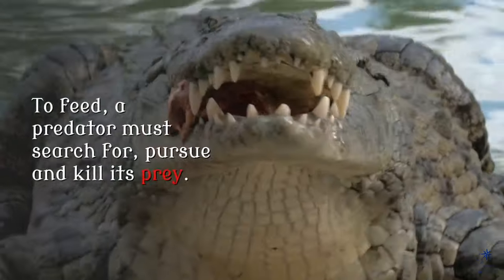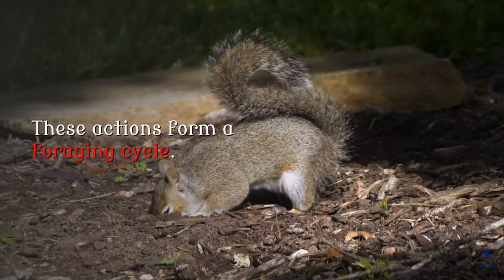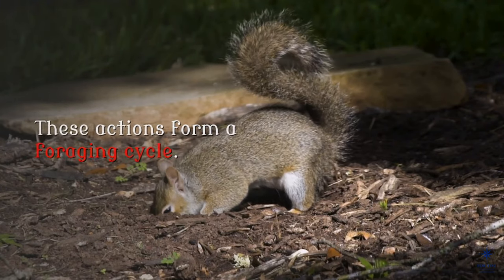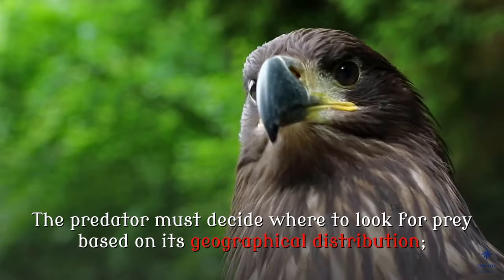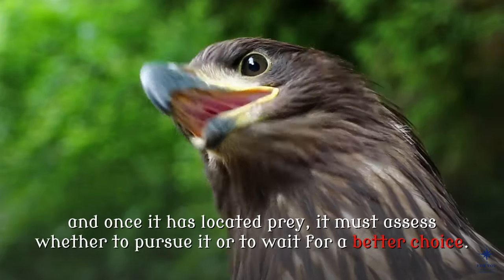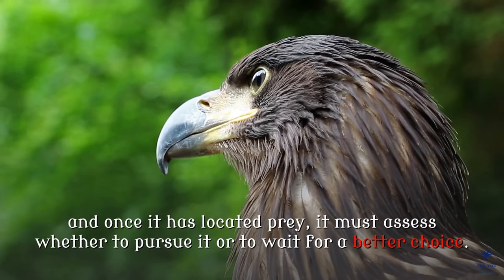Foraging. To feed, a predator must search for, pursue and kill its prey. These actions form a foraging cycle. The predator must decide where to look for prey based on its geographical distribution, and once it has located prey, it must assess whether to pursue it or to wait for a better choice.